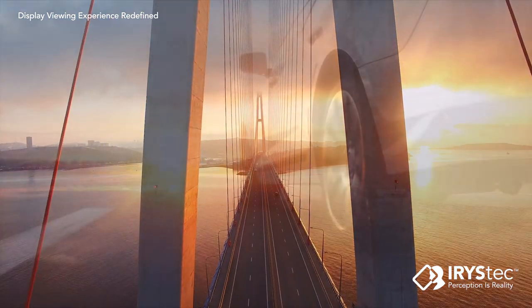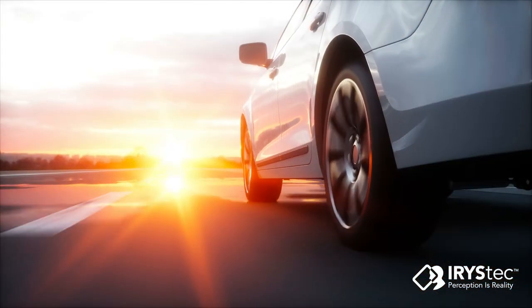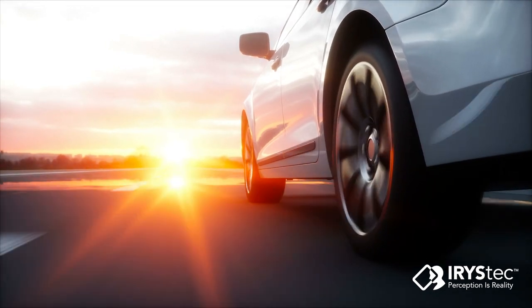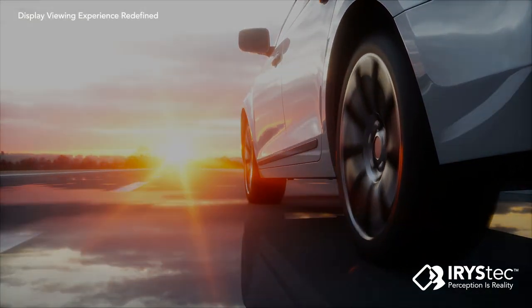Iristec is providing a personalized dynamic display solution that meets OEM needs for a safer, more power efficient, world class in-car viewing experience that is essential to the connected cars of the future. To find out more, please visit our website.